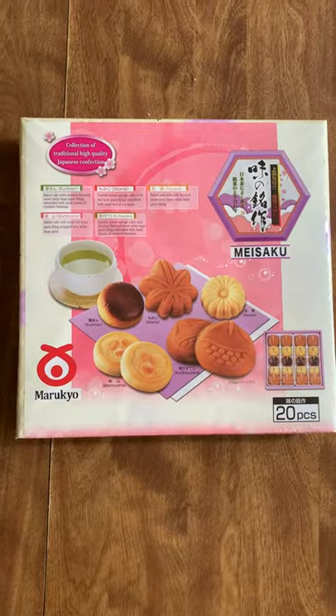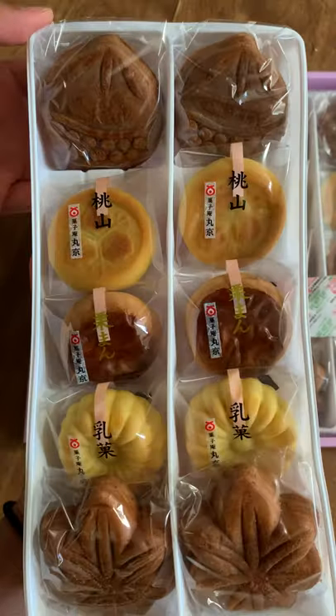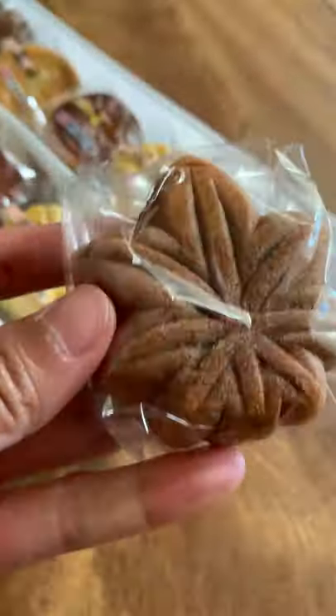They're typically enjoyed with a fresh cup of green tea to offset the tea's bitter taste. If you've had mochi, that's just one type of wagashi. There are so many other variants that you can enjoy.